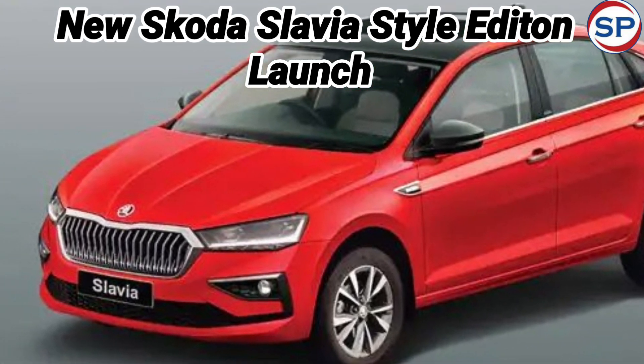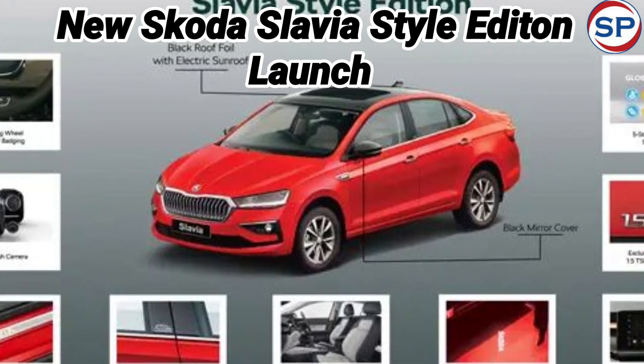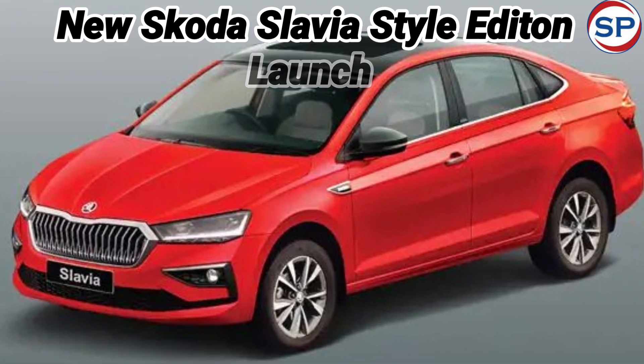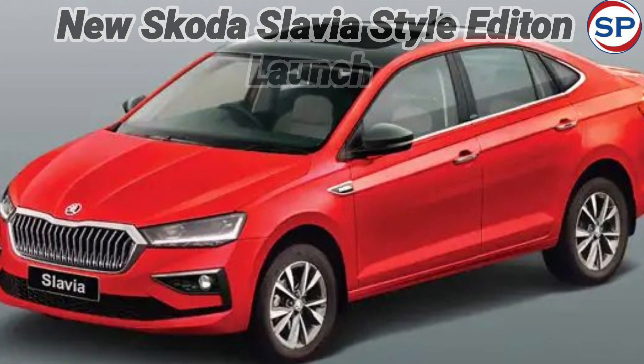The Slavia has received a five-star Global NCAP safety rating, which makes it one of the safest cars made in India. This makes it a good option for people looking for a safe car.